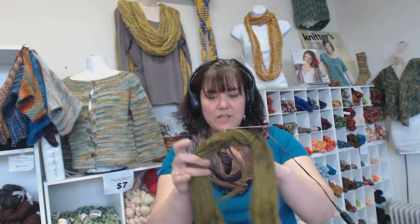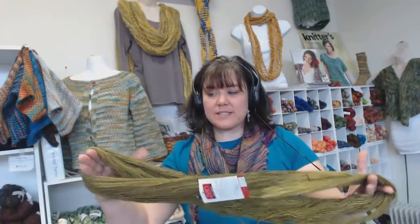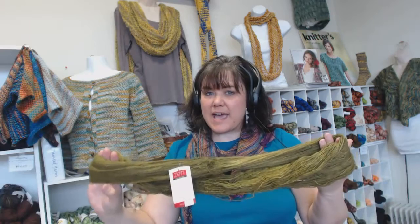One brand new yarn I've got here in the shop — very excited about this — is from Canadian hand dyers Zen Yarn Garden. This is called Serenity Silk Single. It's a fingering weight single ply — ready for this? — superwash merino, cashmere, and silk blend. It's absolutely luscious. Zen Yarn Garden is known for tonal colorways, so you'll get solid colorways that show up stitch patterns very well.